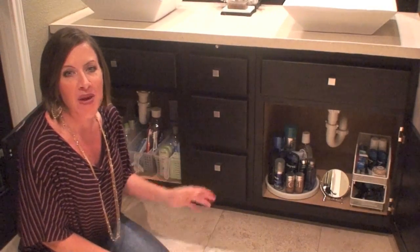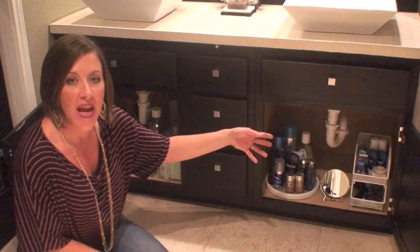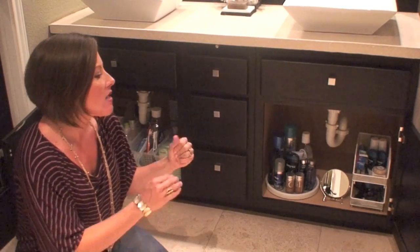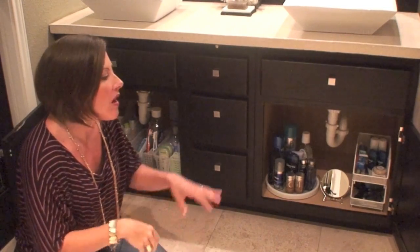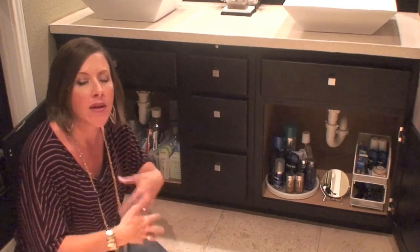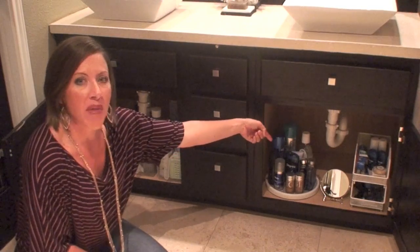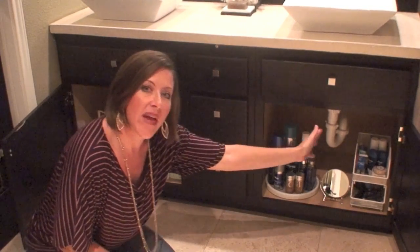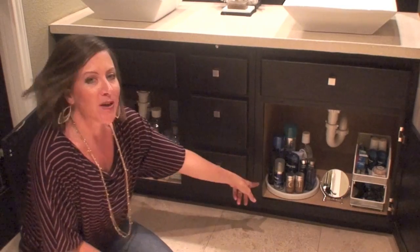Now let me show you some other products underneath my bathroom sinks. Here is underneath my bathroom sinks — this is my husband's side. I have a stacker over on the right, which I got at the Container Store. It comes in three different sizes: this is the small one, but they have a medium and a larger one. Stackers are basically open bins you can stack one on top of the other for easy access. They're awesome in a bathroom, pantry, workshop, or craft room — really cool for taking advantage of vertical space. In a bathroom you have to deal with the P-trap or drain pipe, so there are usually no extra shelves. You can take advantage of either side of that drain pipe and use the vertical space with stackers or sliders.